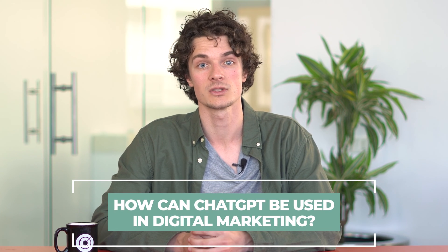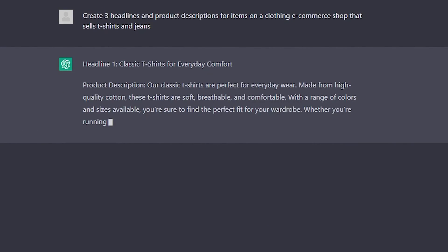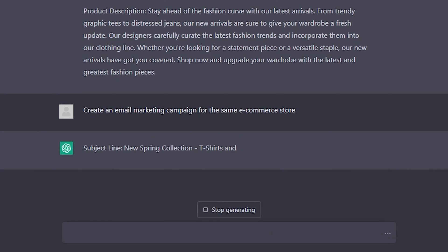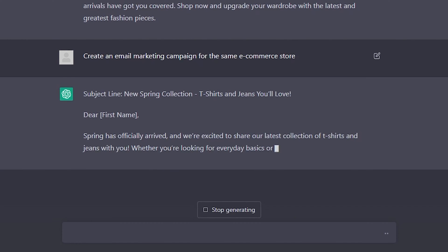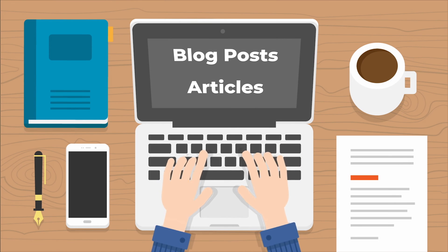How can ChatGPT be used in digital marketing? By using ChatGPT, you can save a lot of time and resources. Its ability to generate content can be particularly useful — for example, it can quickly create headlines and product descriptions that grab the attention of potential customers. It can also generate email marketing campaigns and social media content tailored to your target audience. ChatGPT can help digital marketers conduct research on industry trends and generate valuable content, which is particularly helpful when creating blog posts or articles that are both informative and engaging.